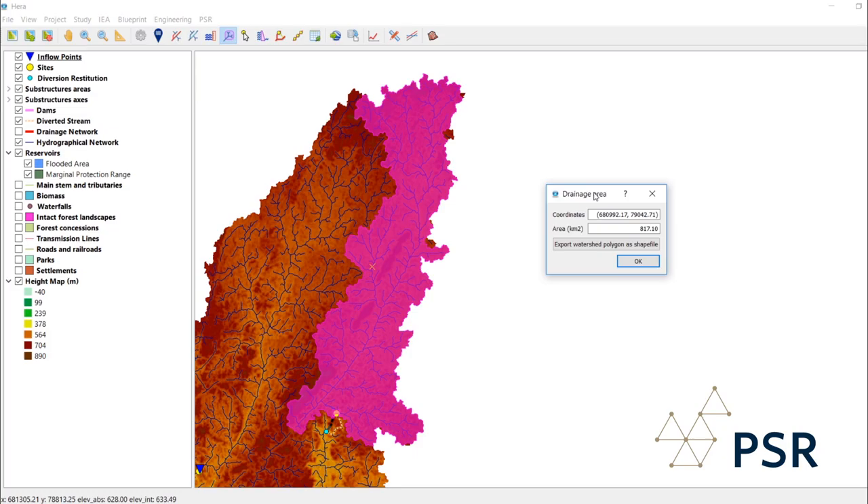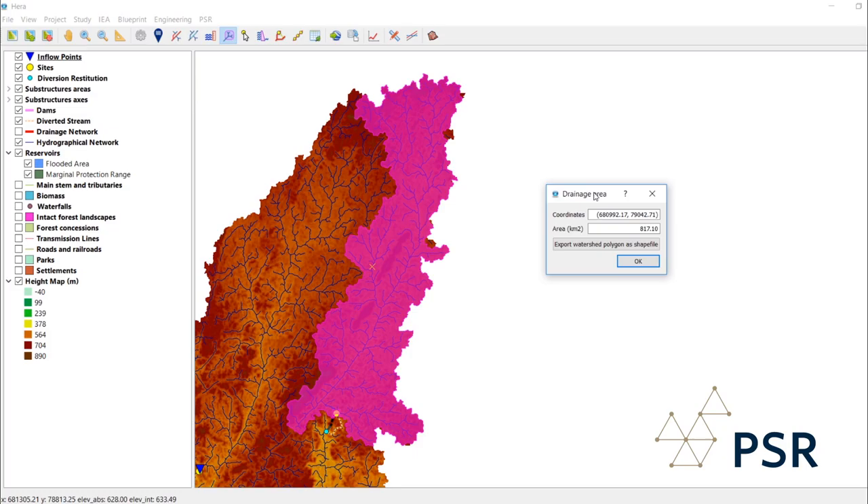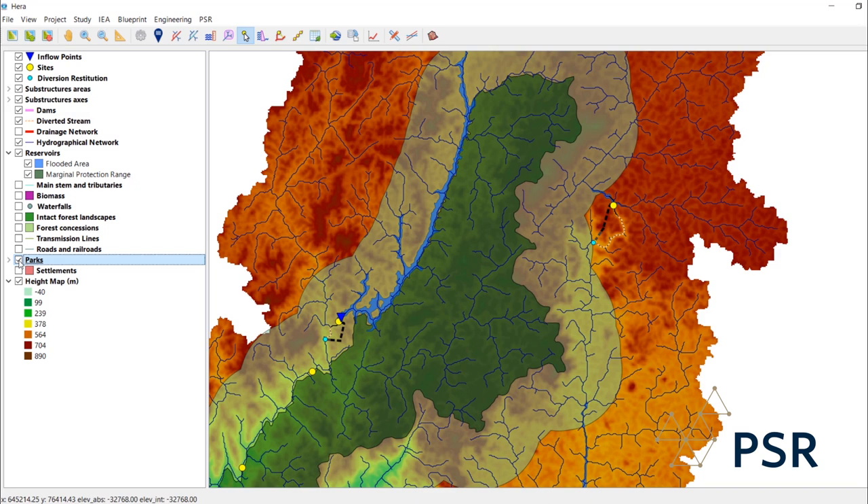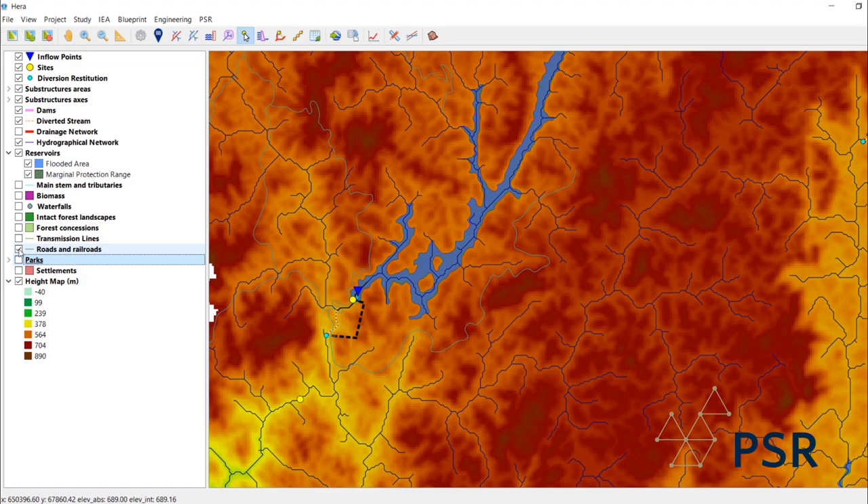Layers of relevant information are included as part of the process. HERA simulates the construction of dams for different locations and water levels and determines the corresponding reservoirs. It then quantifies local impacts of the projects, for instance the flooded area, if population communities are affected, and others.